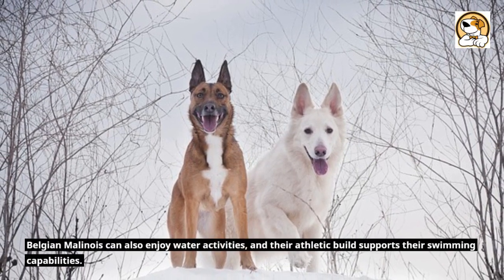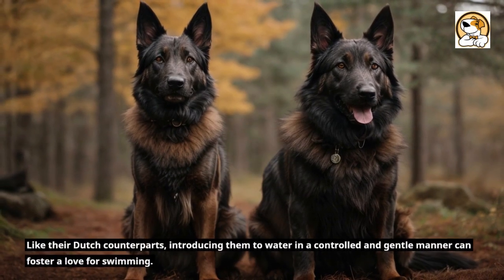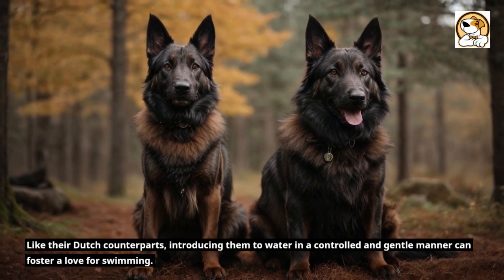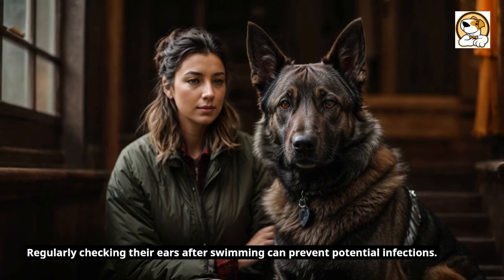Belgian Malinois can also enjoy water activities, and their athletic build supports their swimming capabilities. Like their Dutch counterparts, introducing them to water in a controlled and gentle manner can foster a love for swimming. Regularly checking their ears after swimming can prevent potential infections.